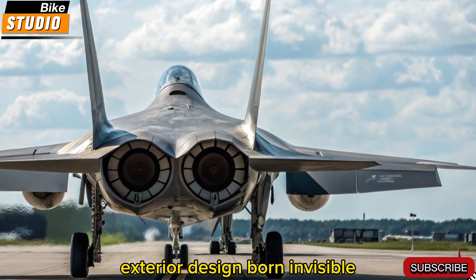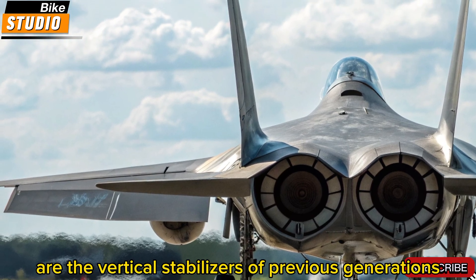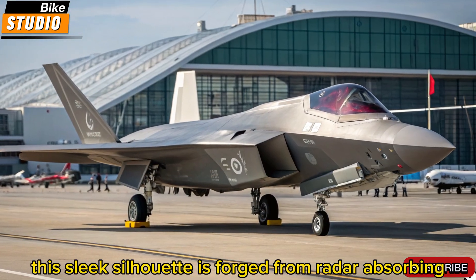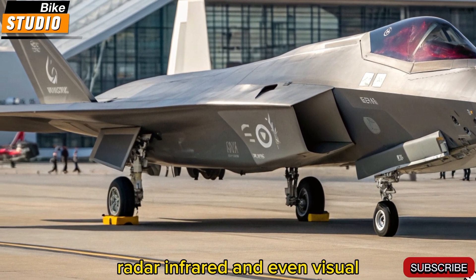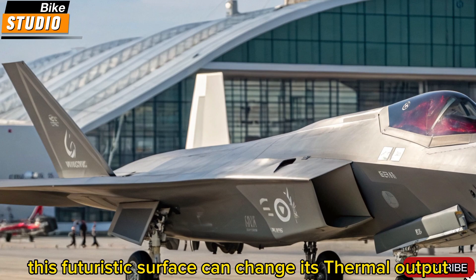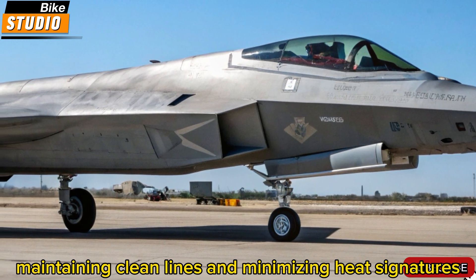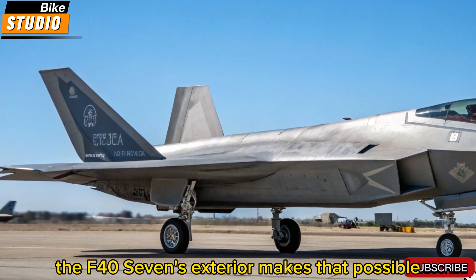Exterior design: born invisible. The F-47's exterior is a masterpiece of stealth and aerodynamic efficiency. Gone are the vertical stabilizers of previous generations. Instead, the F-47 features a tailless, blended delta-wing shape optimized for ultra-low radar visibility and high-speed flight. This sleek silhouette is forged from radar-absorbing composite materials that reduce its signature across multiple spectrums — radar, infrared, and even visual. The body is coated in adaptive smart skin technology; this futuristic surface can change its thermal output and electromagnetic profile, helping the F-47 blend into any environment. Even the engine inlets and exhausts are concealed within the fuselage, maintaining clean lines and minimizing heat signatures. Air superiority isn't just about firepower — it's about being seen last, or not at all.